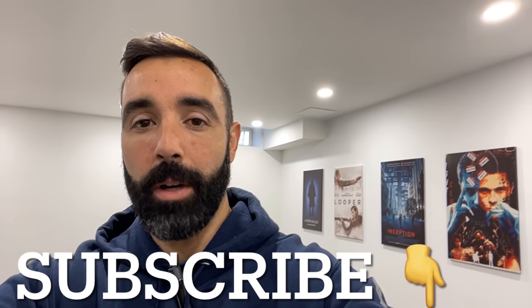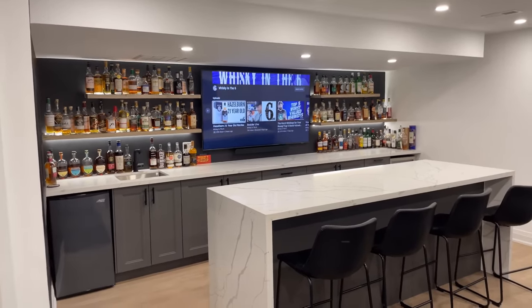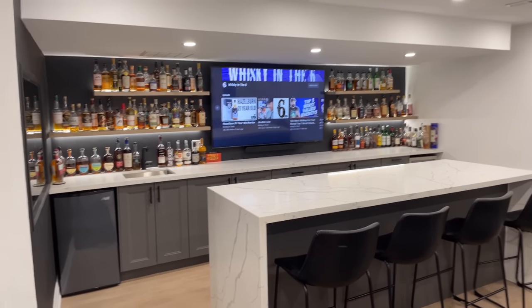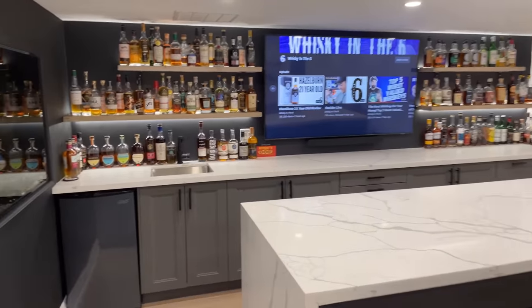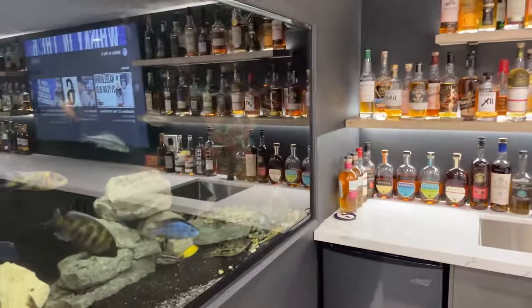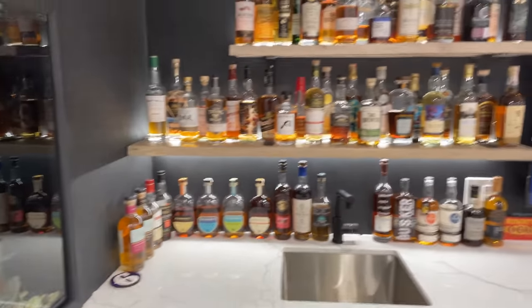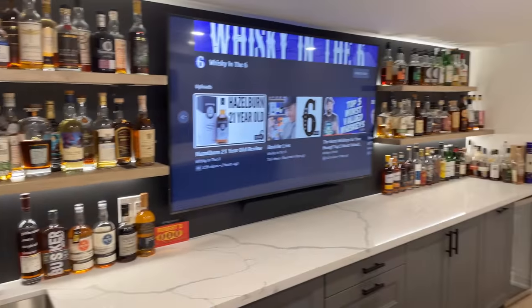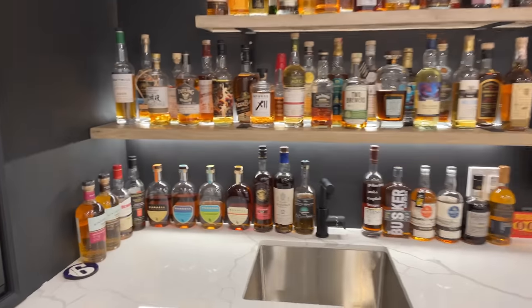What's up everybody, this is Whiskey in the Six, I'm Rob. Today I'm going to go through my collection and give you an insider's look at my bar. Here we go. All right, so here we are in my basement — if you're new to the channel, I renovated this basement in the summer of 2021. It was pretty much completely done by fall of 2021, it's been about a year now. This is my collection — 99% of these bottles here on this shelf are open. I do have some stuff sealed.